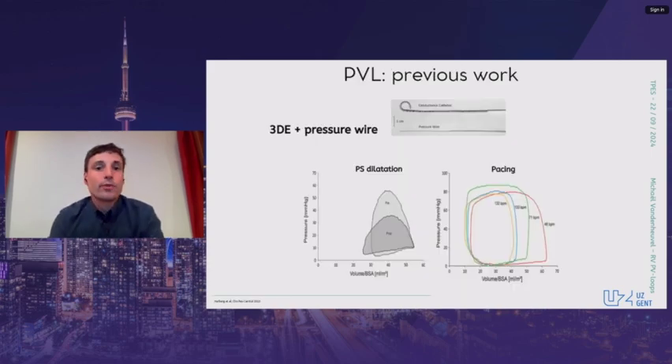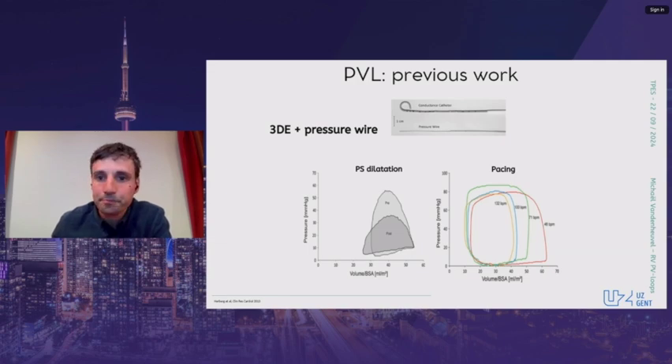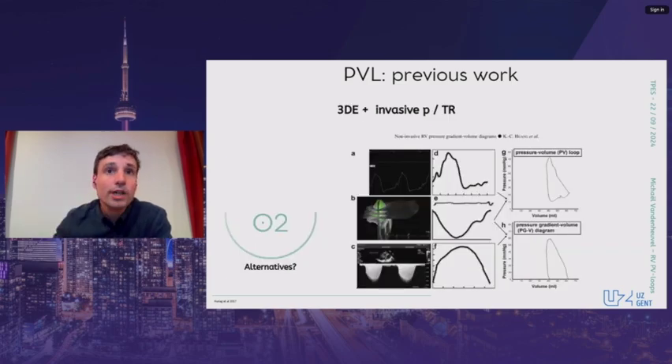Some groups have tried these approaches. One of the first to explore this methodology was Herberg and colleagues in 2013. They created pressure-volume loops for the left and right ventricle using 3D echo and a specific pressure wire in 25 children and 6 adolescents. It was feasible, including in a neonate, before and after dilatation of a pulmonary stenosis. Another example is from 2017, when Huang et al. made pressure-volume loops in patients receiving a right heart catheterization, combining 3D volumes with both direct pressure measurements and tricuspid regurgitation signals for pressure derivation.